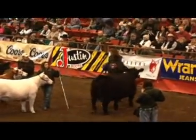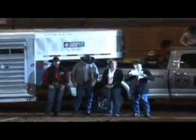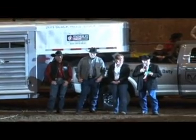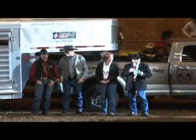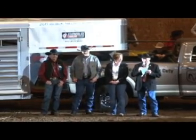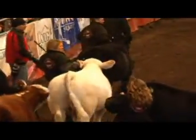Ladies and gentlemen, we did have a vote over in the sale room today for the People's Choice. We did have those results — the People's Choice champion bull goes to your Charolais bull, ladies and gentlemen. Your Charolais bull is your People's Choice champion. Exhibited here by Cam Codron.